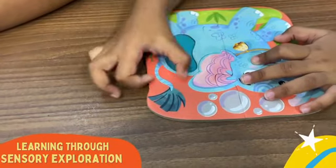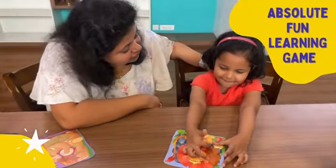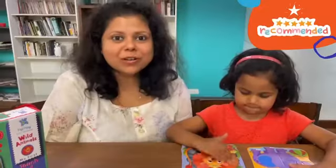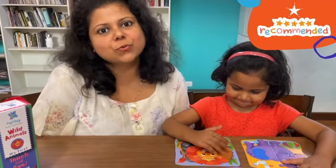The designs are charming and relatable to everyday life, making them subtly educational. I'm thrilled with the quality and I highly recommend these puzzles to all kids aged 1 to 4.